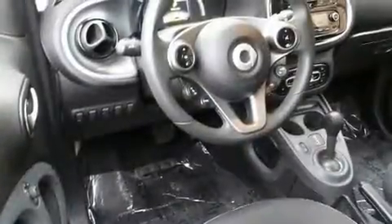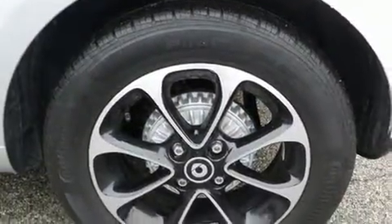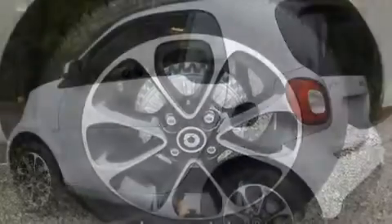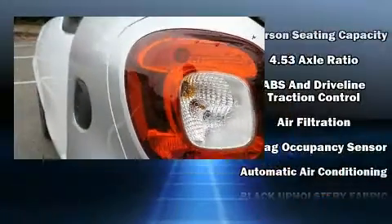It won't break your budget, and it's equipped with tons of terrific amenities such as remote keyless entry, one-touch window functionality, rear wipers, and power windows. You and your passengers will enjoy the stereo system, which includes a CD player with AM/FM radio and two speakers providing excellent sound throughout the cabin.